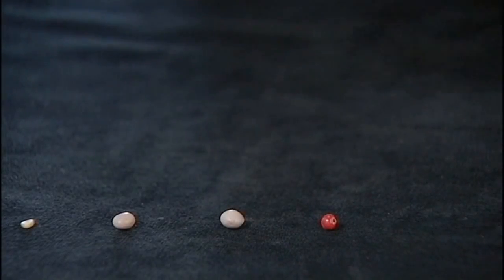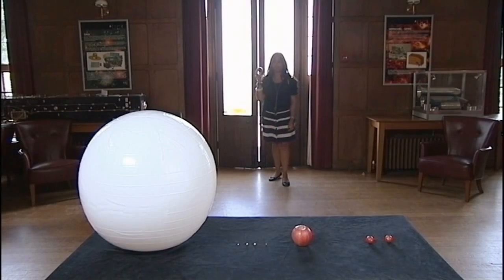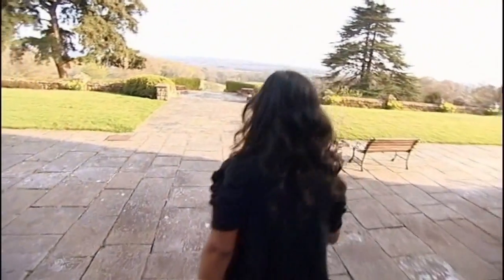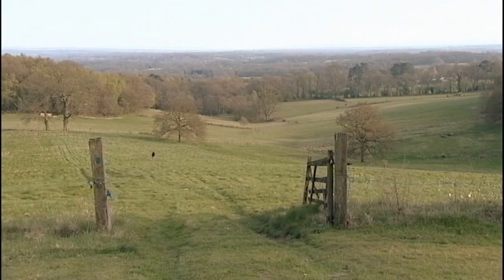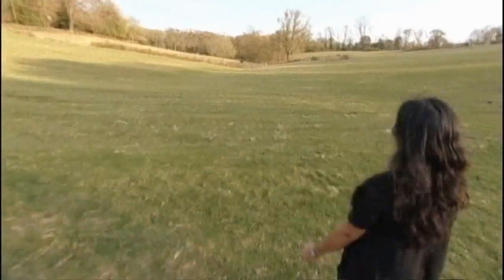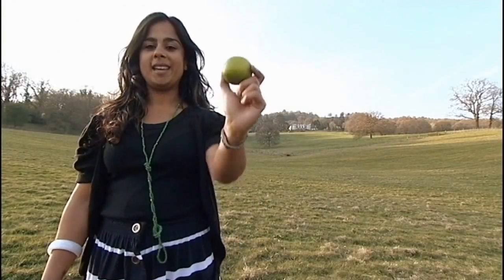Now if this was Earth, and if Saturn was this big, let me show you where Saturn would really be. I've just passed Mars. There goes Jupiter. It would be here.